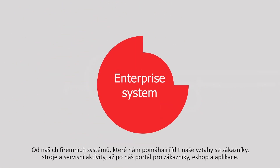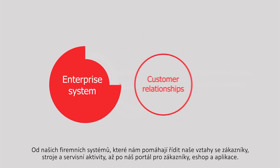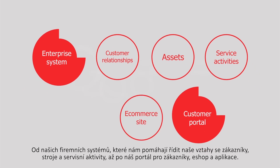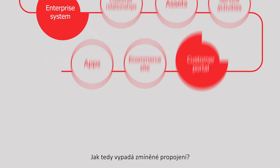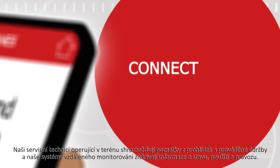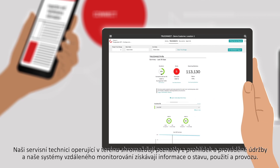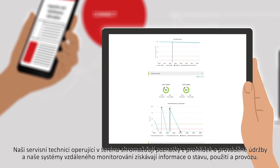From our enterprise systems that help us manage our customer relationships, assets, and service activities, to our customer portal, e-commerce site, and apps. In the field, our mobile-enabled technicians gather inspection and maintenance information. And our remote monitoring systems gather condition, usage, and operating data.